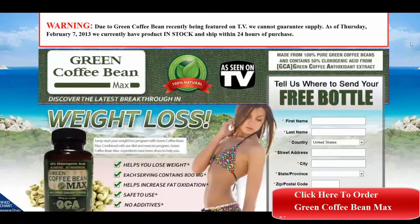Hello, I'm doing the review right now of Green Coffee Bean Max. You can find this product at GreenCoffeeBeanMax.com and as you can see this has been featured on TV. I'm going to go over some fine points of the website with you right now.